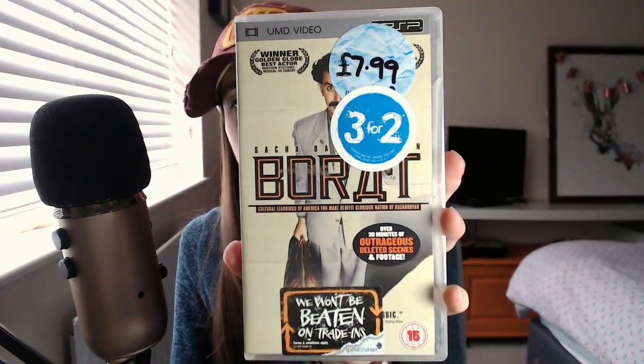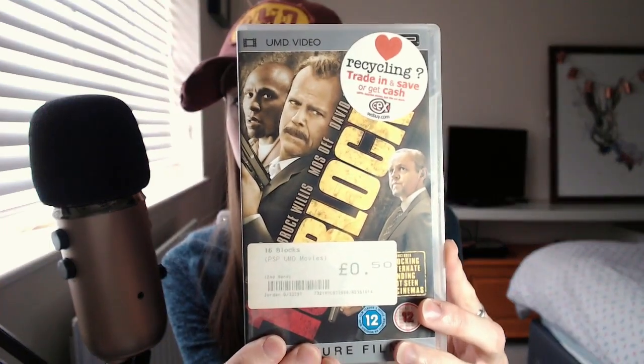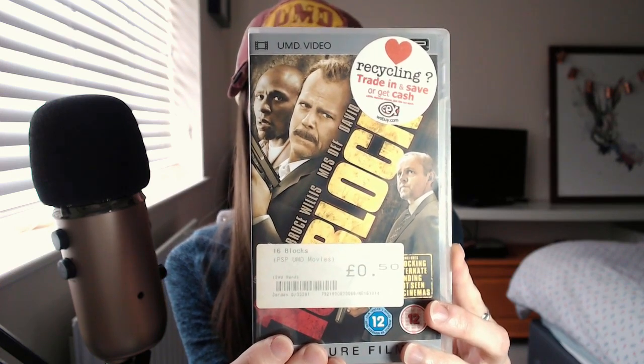And then I've got some films. I've got Borat — Sacha Baron Cohen. I think I just picked these up cheap when they were on offer. Sixteen Blocks — I don't really remember it. It's Bruce Willis but I can't remember what it was about. Maybe I'll watch it again; I think that's on streaming.